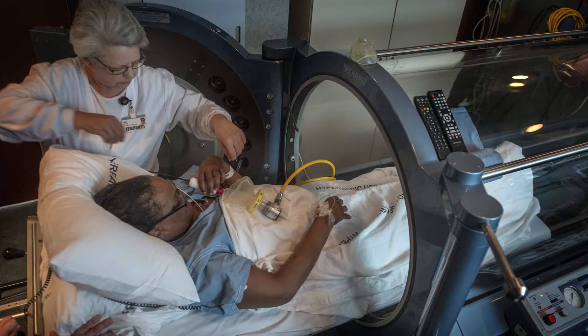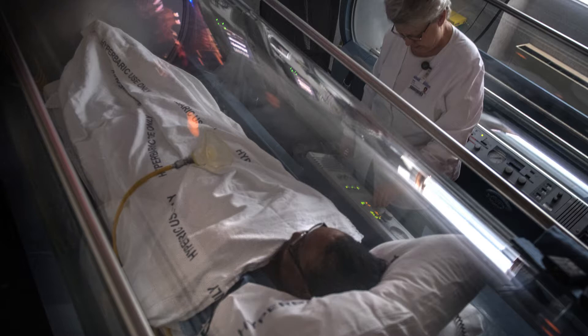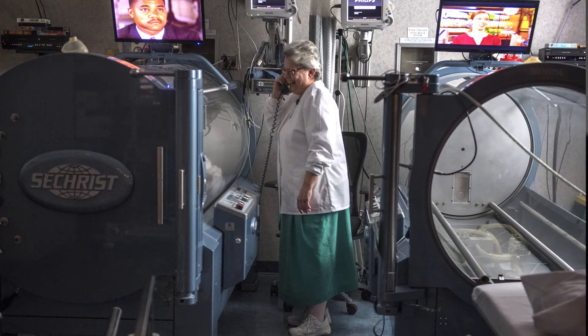What the hyperbaric treatment entails is you go into a clear, cylindrical tube. It's usually pretty big — most people can stick their arms out and move around. We close the sides of the chamber and then we push in oxygen, which increases the pressure in that tube. Most treatments go to about 45 to 60 feet of seawater — basically being on the bottom of a shallow ocean floor.